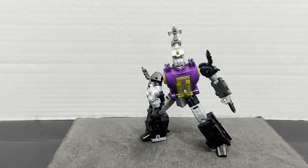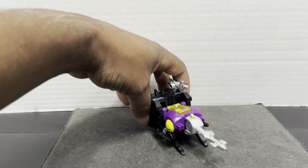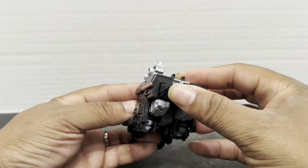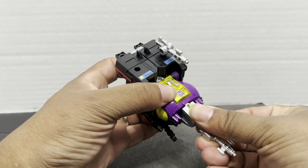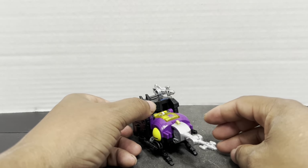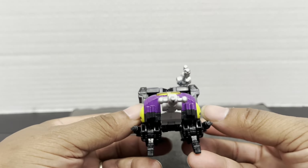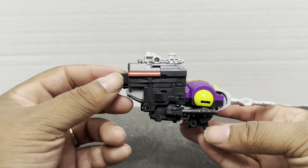Bombshell transformed into his insect mode — it looks pretty good, not too difficult to transform, pretty standard. Looks like a robotic insect. There is a little tab where you can tab in the insect head piece. Yeah, it looks good. There are vestiges of Shrapnel floating around there, but it works.